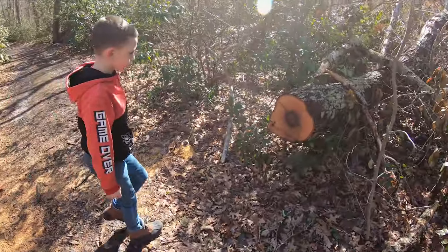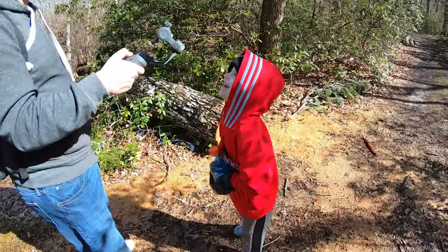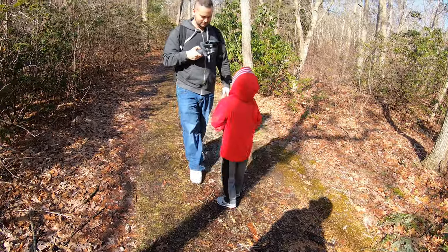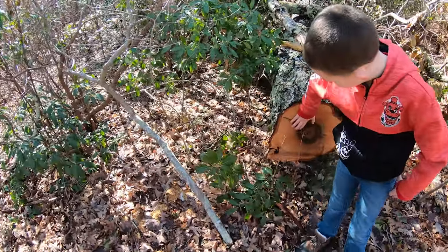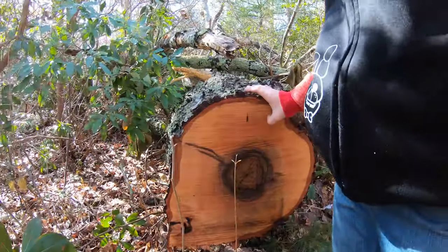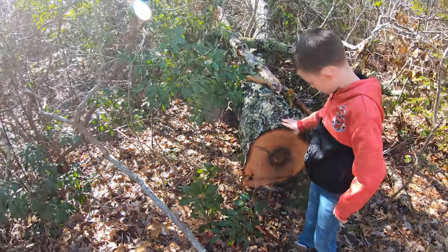Looks like someone sawed it down. I did that. We didn't saw that down. There's something he's not telling us — he's the secret lumberjack. What'd you find? How old is that tree? Comment down below if you know how old that tree is, because I honestly have no idea.